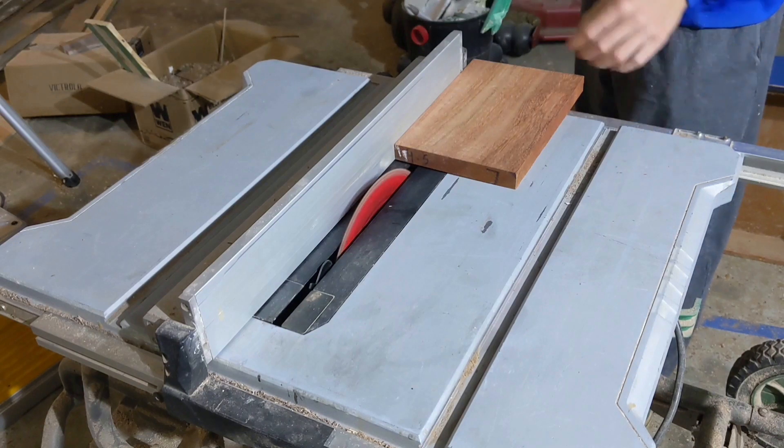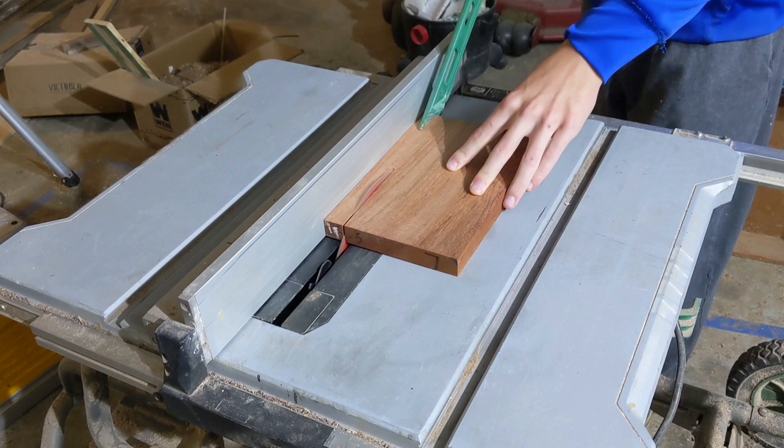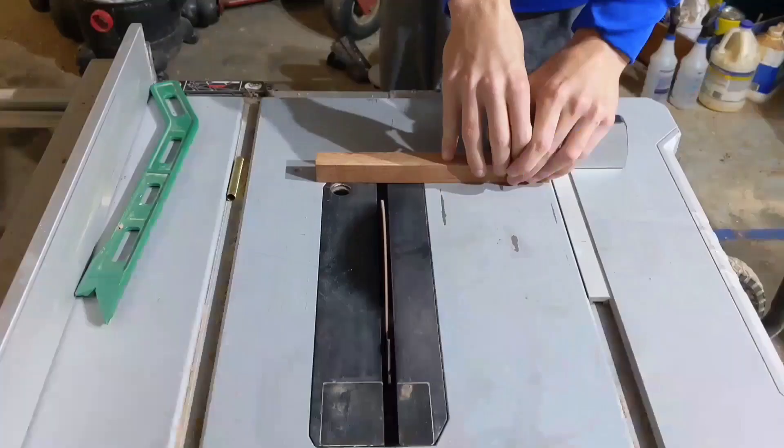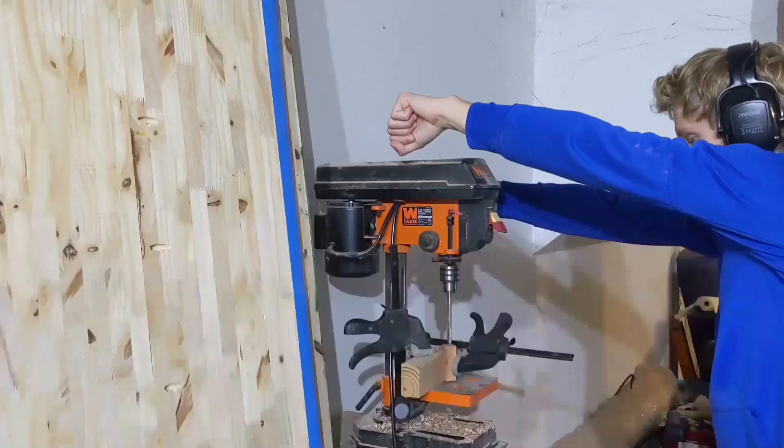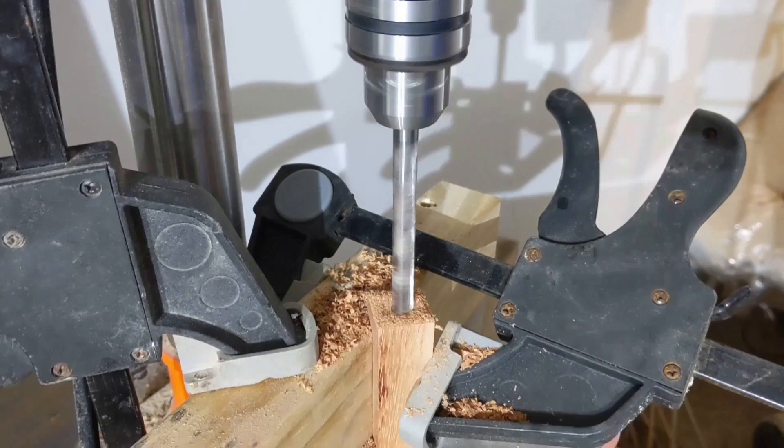Welcome to what could quite possibly become an ongoing series. In this video, I will be making a pen out of jatoba wood while I spew forth with various facts and general knowledge about the wood. If that does not sound appealing to you, I have a far better video linked in the right corner right now, so go watch that instead.